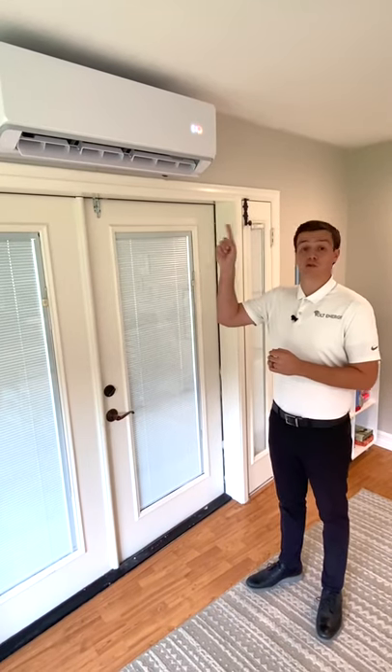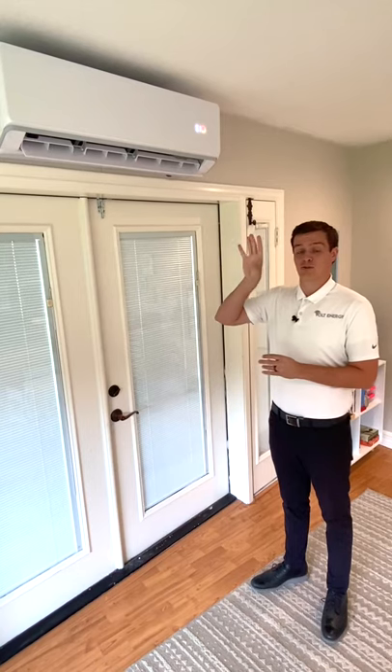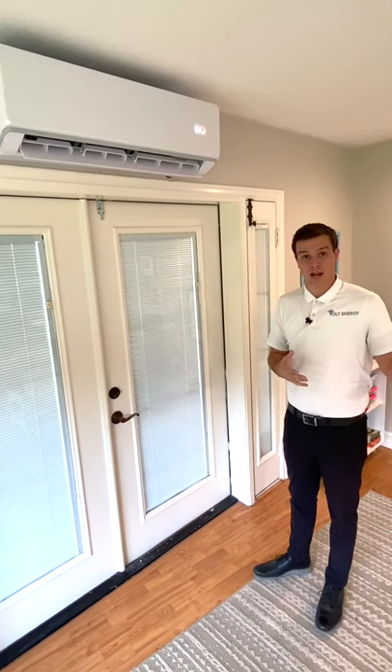Hey guys, Austin here with Volt Energy at one of our new solar AC installs. What's unique about this system is that it's running 100% off of solar power. There's five panels up on the roof connecting to the system, and you can see it's cranking out 61 degree air right now, and it's over 100 degrees outside.